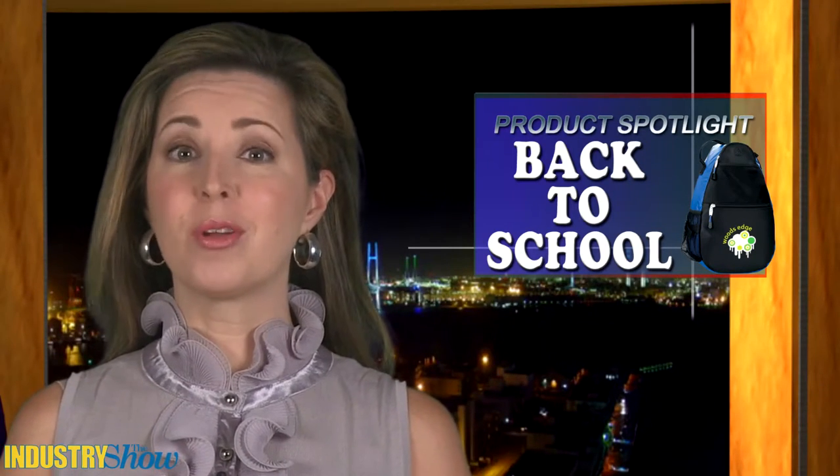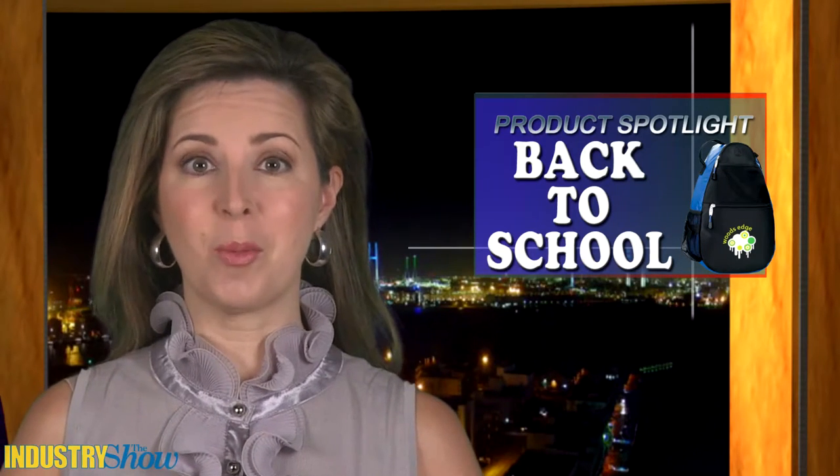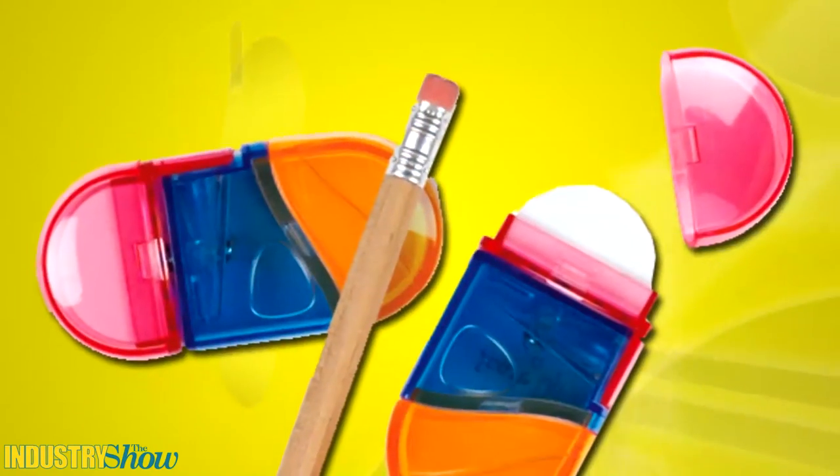As any parent can tell you, back to school means shopping for supplies. Why not give them or their students a product that will be used all year long in the classroom and at home. We've done our homework this week and found some great new items to put on the back to school shopping list, starting with a colorful and fun product with multiple uses.